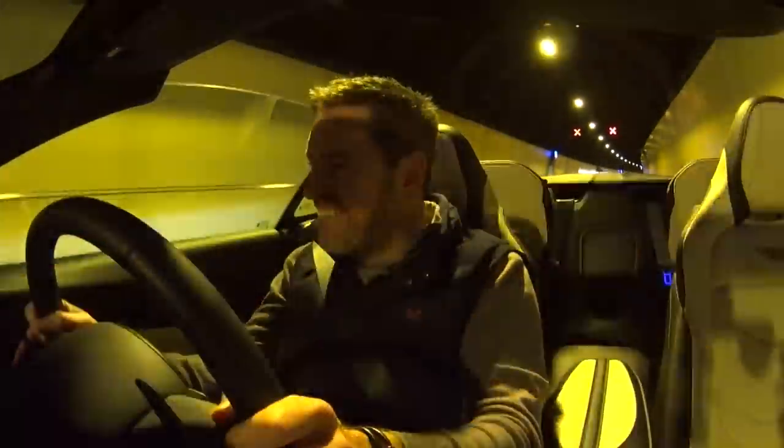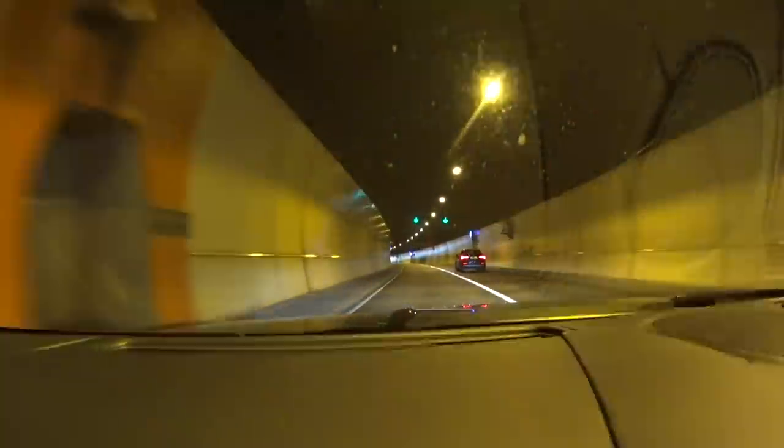Wow! Wow! This is the coolest thing! It's when it gets to about 4,000 RPM - it just sounds fantastic! I can do this for the rest of my life!